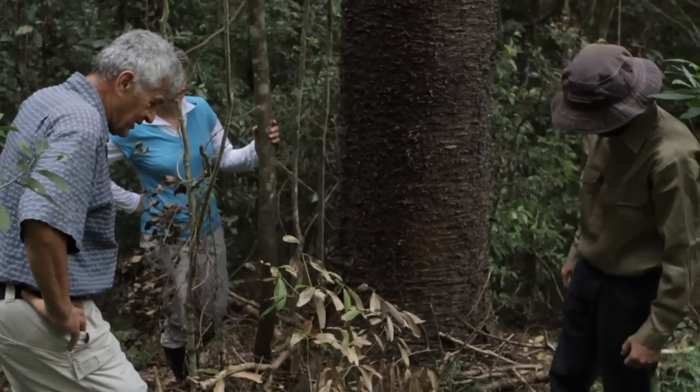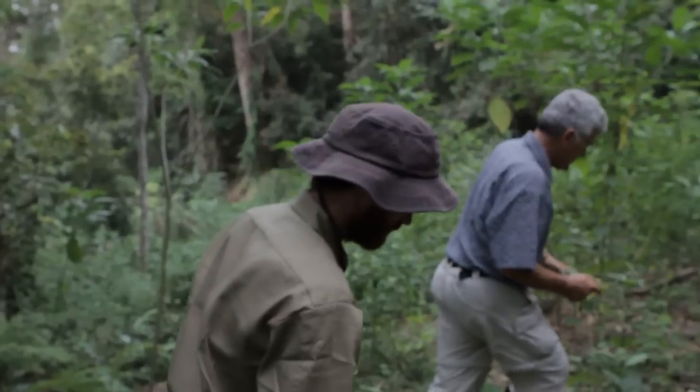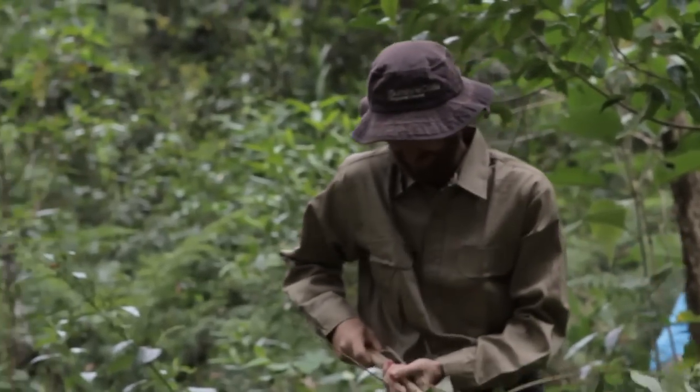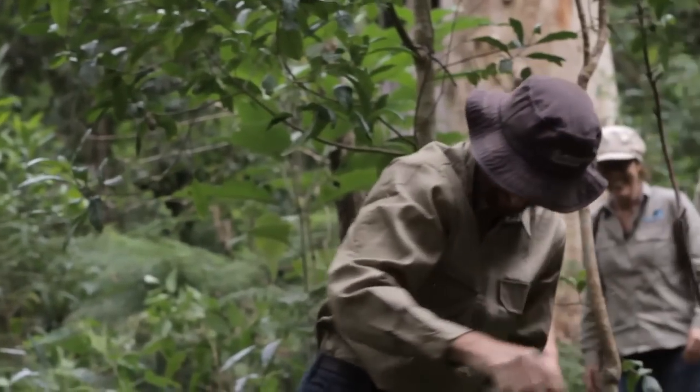Today I came out to visit a landholder, and that's part of the program — regular revisits to landholders to discuss how progress with their property is coming along. Land for Wildlife is a great program for anyone who has a patch of remnant bushland or an area that they're wanting to bring back to remnant bushland status for conservation purposes.